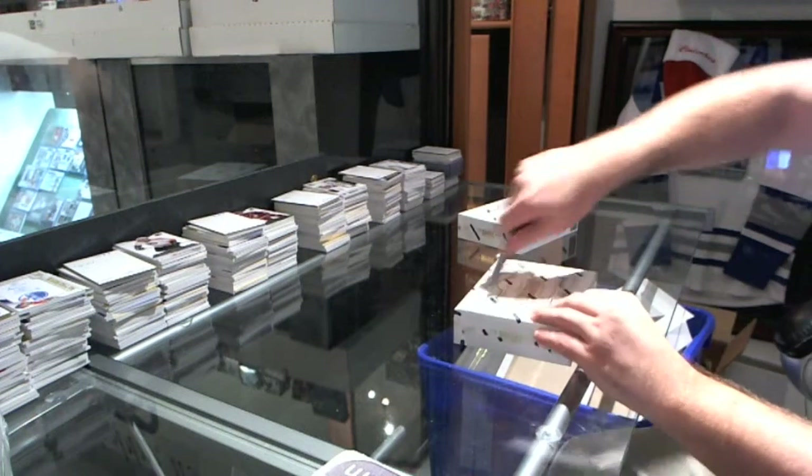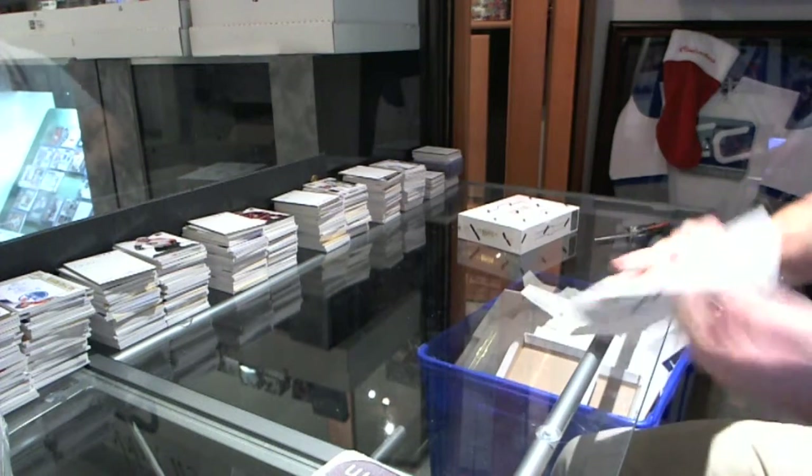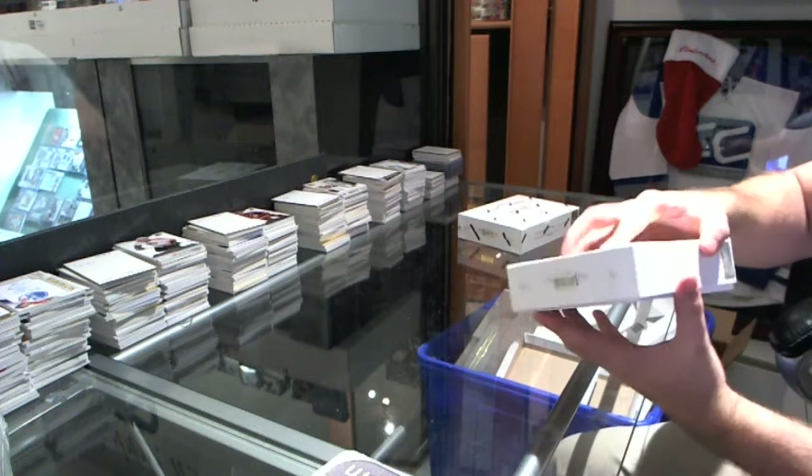Here we go — Cup Champs 2004, two-box break of Dominion.